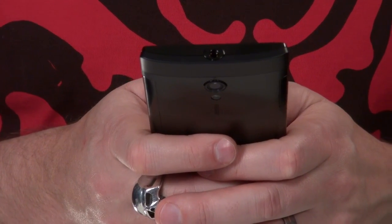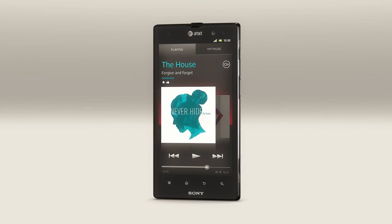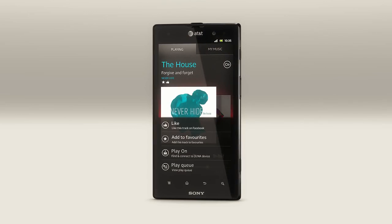So what's inside Xperia ION? Well, it has a powerful 1.5 GHz dual-core Qualcomm processor under the hood. It also has 1 GB RAM and 16 GB built-in memory for apps and multimedia.